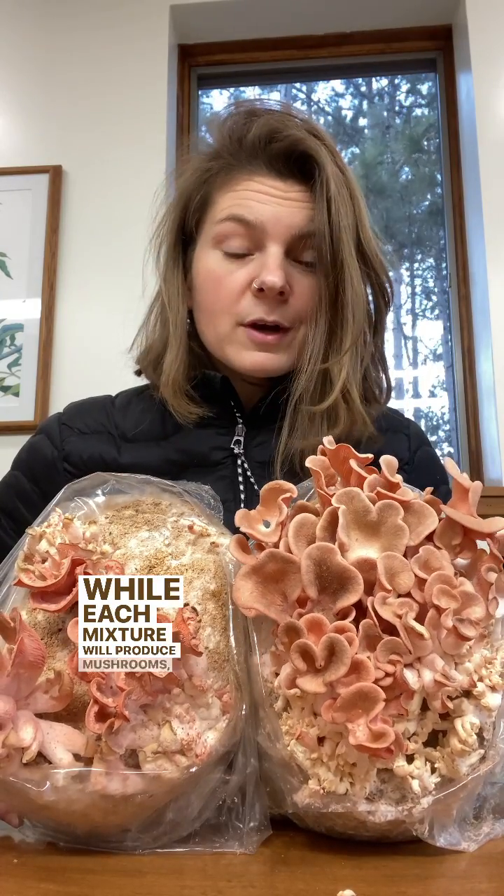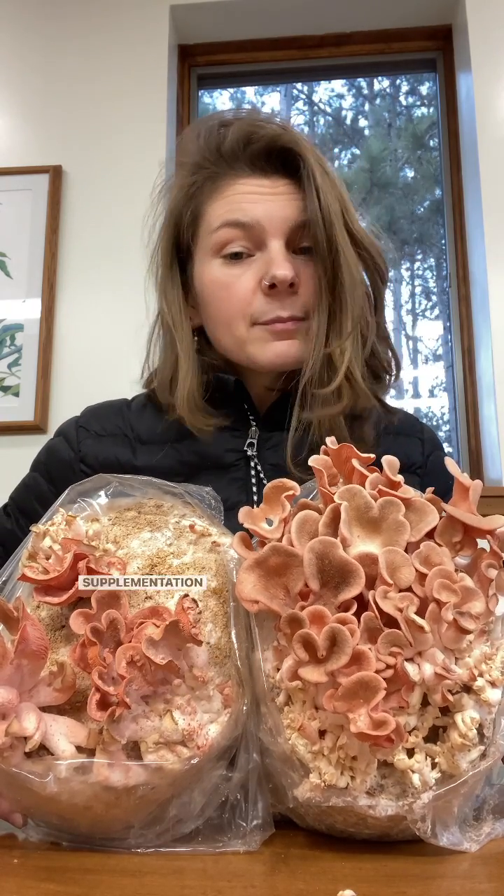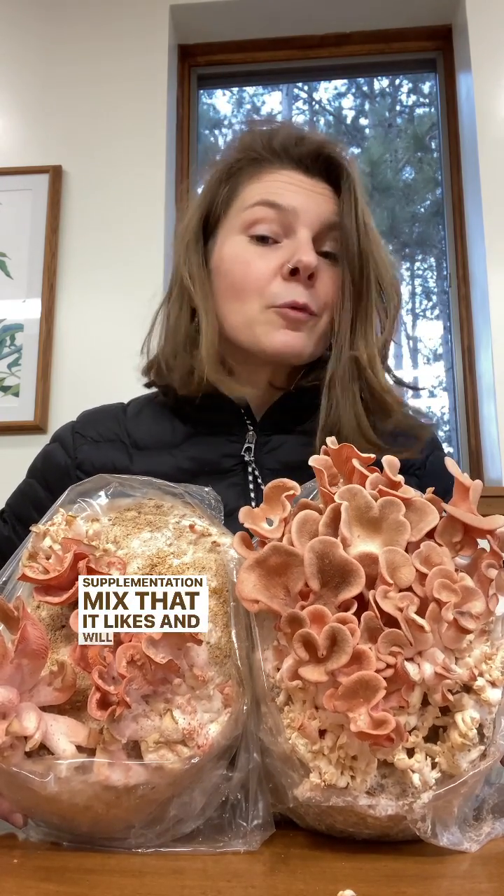While each mixture will produce mushrooms, keep in mind that each different species of mushrooms has a slightly different supplementation mix that it likes and will thrive with.